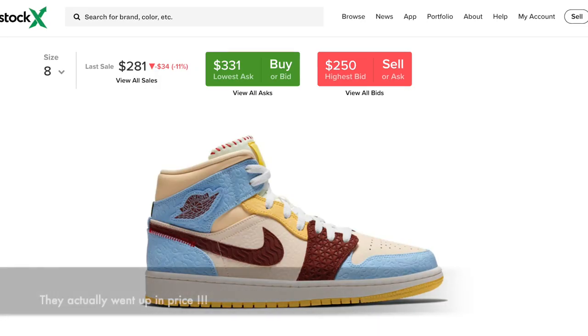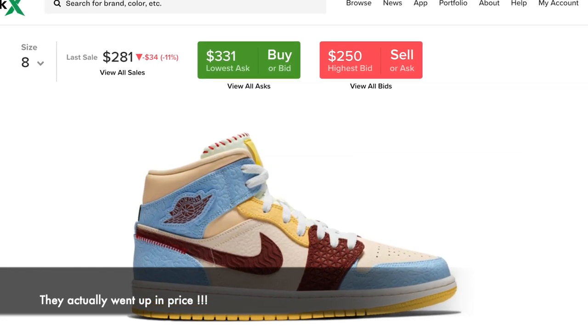Now that we know a little bit about the history of the shoe, let's hop into the retail and the resale. The retail price is $130 — a normal Air Jordan 1 mid would be at that. And the resale right now — I was actually doing a little bit of investigation on the shoes, comparing prices on GOAT and StockX and other resellers.